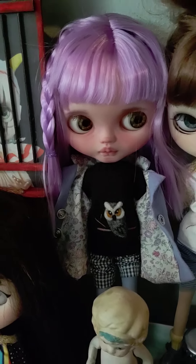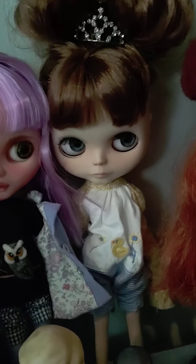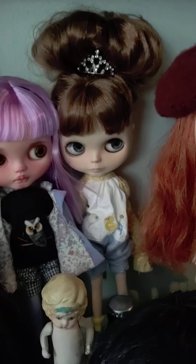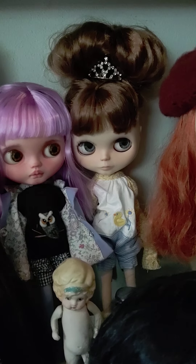And she's the newest doll. This is my doll Maude, and she's from Huntington Beach, California — made by Blue In Creations.